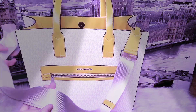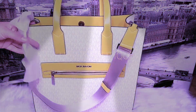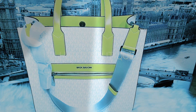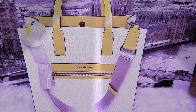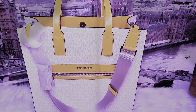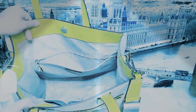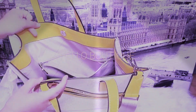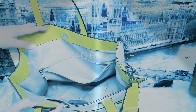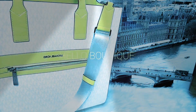It comes with a wide strap — there's a buckle here that you can adjust. You can wear it as a shoulder bag, a crossbody bag, or just a handbag. It fits with a top lock as well. It's very big inside and great for the office if you want to carry a lot of things.